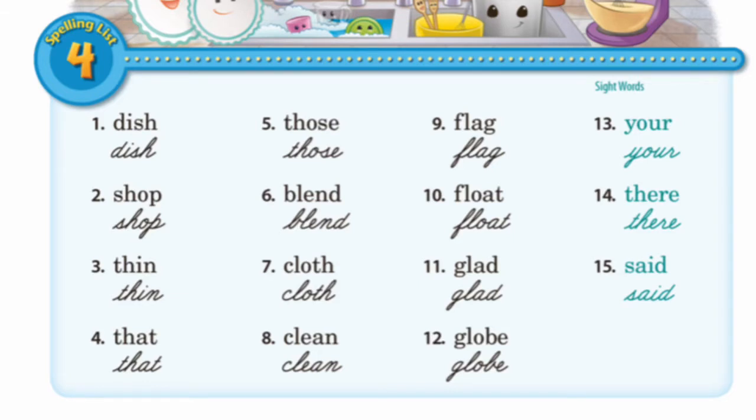Number three, thin. T-H-I-N, thin. Number four, that. T-H-A-T, that. Number five, those. T-H-O-S-E, those.